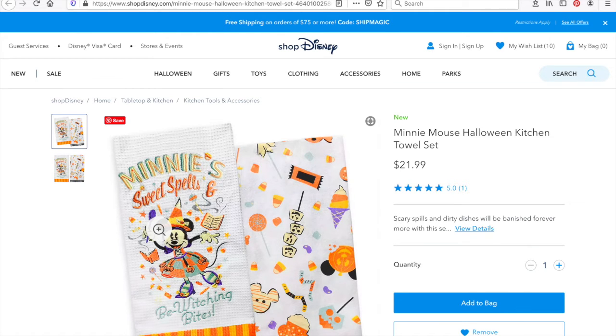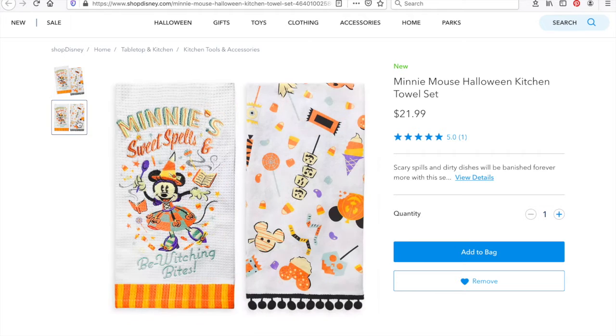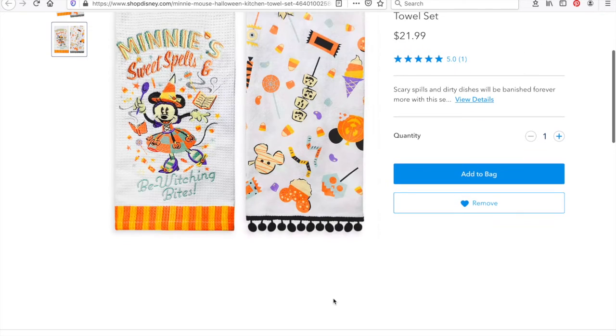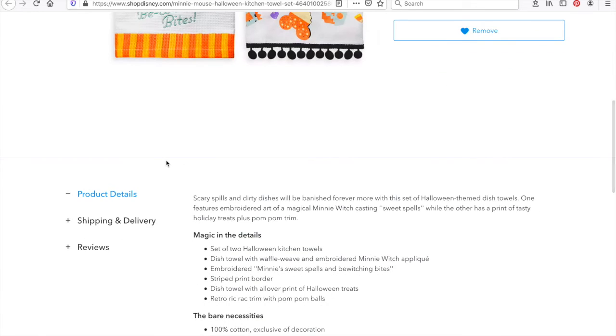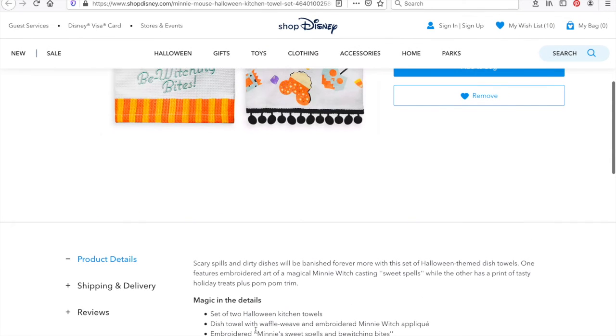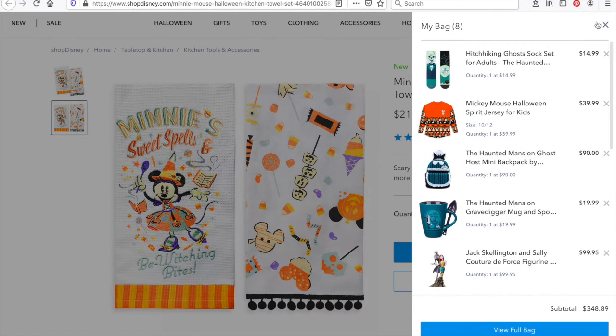Our third-to-last item is a Minnie Mouse Halloween kitchen towel set. I love this one because it features Minnie Mouse as a witch and says 'Minnie's Sweet Spells' and 'Bewitching Bites.' It's a set of two towels — one more for decoration and one for actual dish drying, generally made from different materials. The dish towel has a waffle weave and an embroidered Minnie witch applique, and the other has an all-over print of Halloween treats. I actually use a dishwasher so I don't really have a use for a dish towel, but I love this anyway.